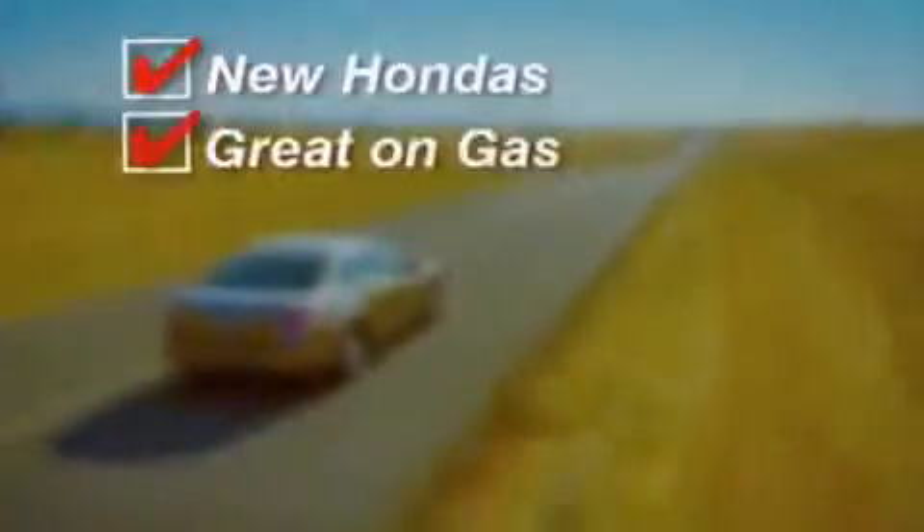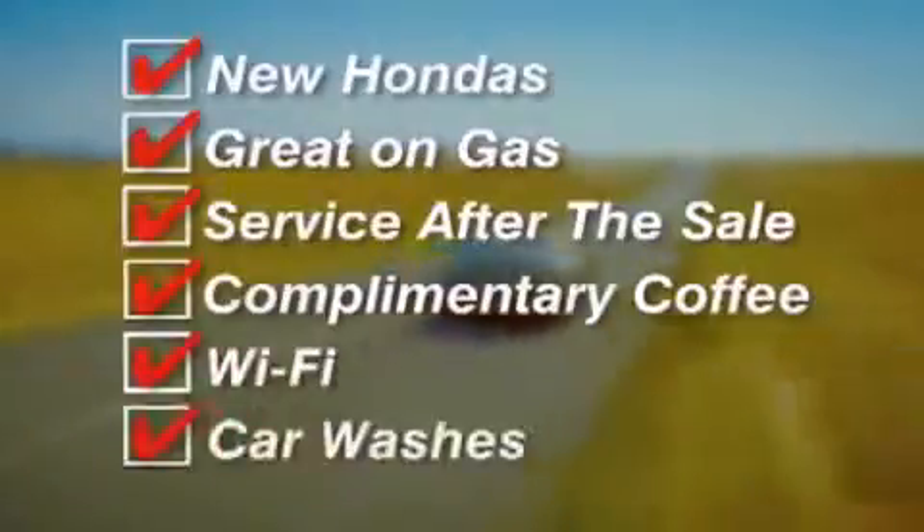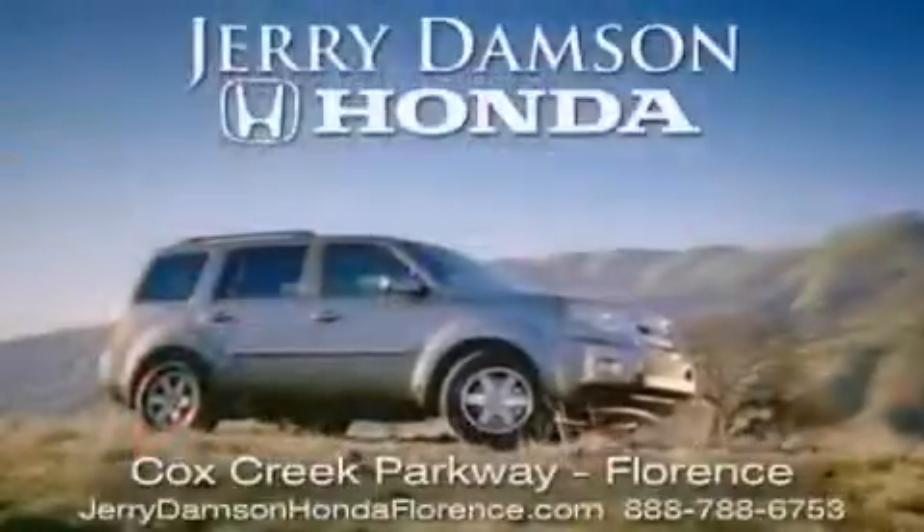New Hondas, great on gas and serviced after the sale. Complimentary coffee, Wi-Fi, and car washes. Thank you for choosing Jerry Dampson Honda.